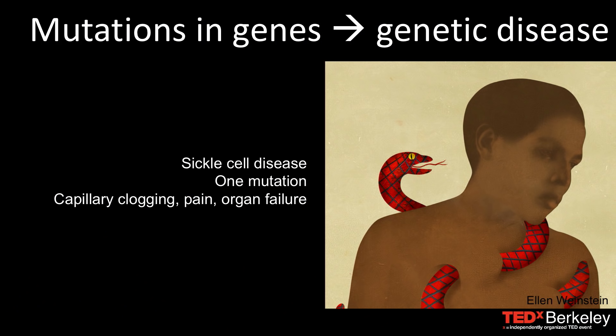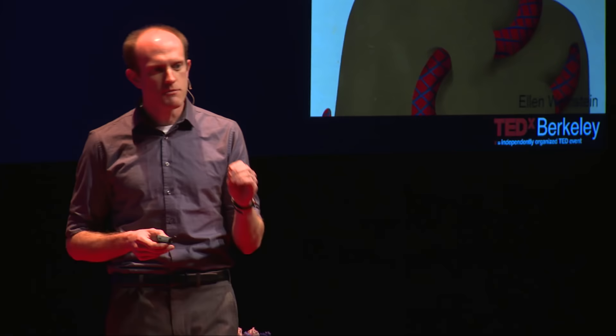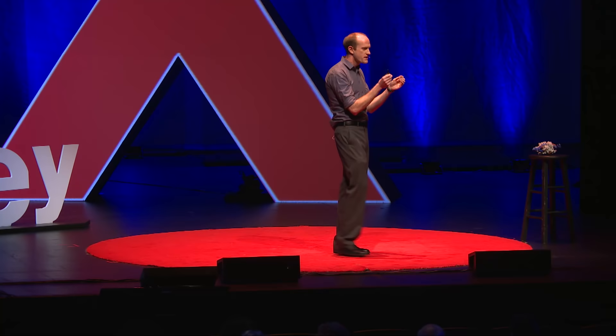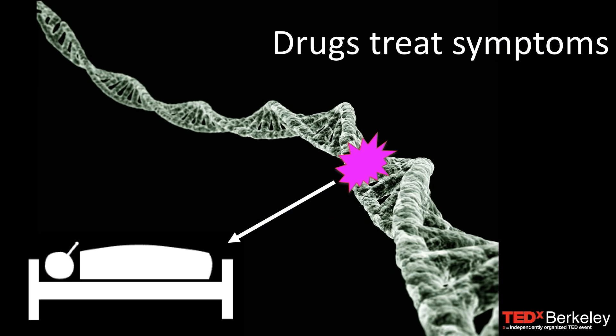Another genetic disease, but one caused by a single mutation, is called sickle cell disease. This is the so-called first molecularly known disease. We have known the mutation and we have known the cause of this disease since 1949. This single mutation in a protein called hemoglobin causes red blood cells to curve up, and they get stuck in capillaries and cause them to clog. This can cause severe pain, it can cause organ failure, and if it happens in the brain, it can cause strokes.